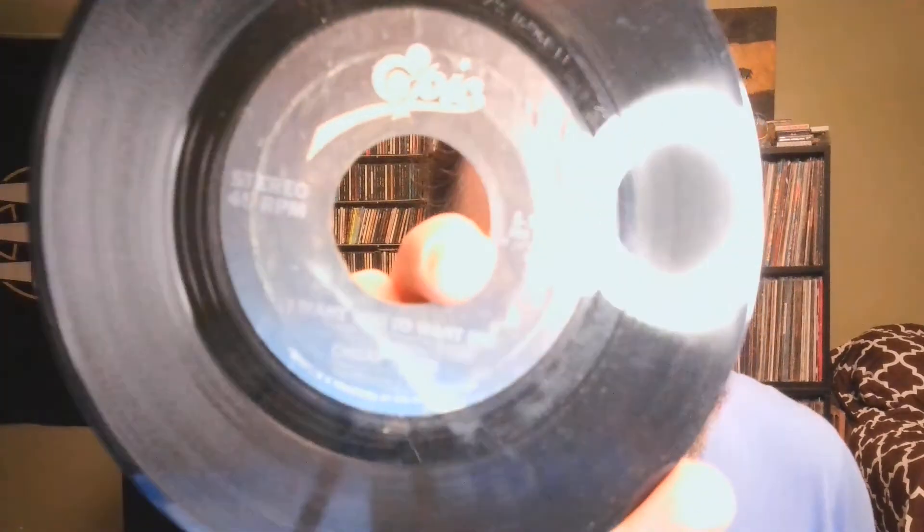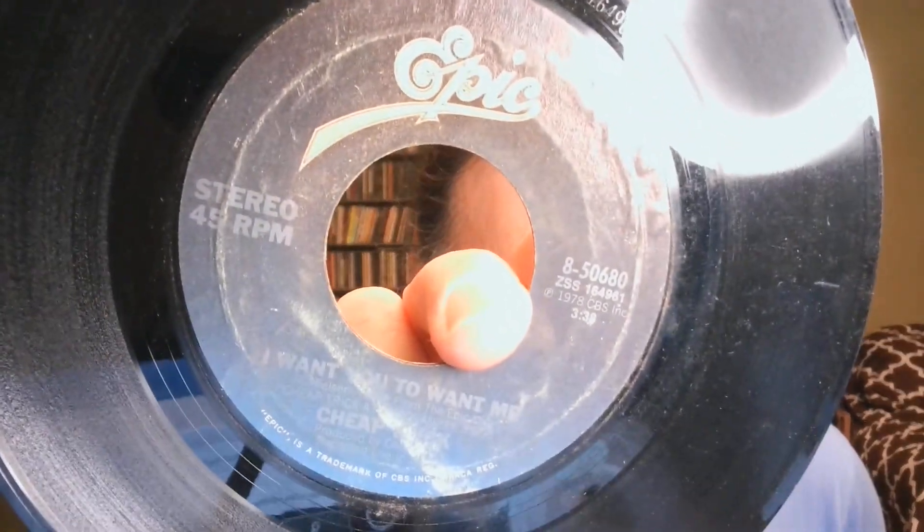My number one — this is going to be sort of cliché. Unfortunately I don't have a picture sleeve, and these Epic labels of this era fade kind of badly, but this is 'I Want You to Want Me' by Cheap Trick, with 'Clock Strikes Ten' on the B-side. These are both the versions from the classic live album 'At Budokan.'